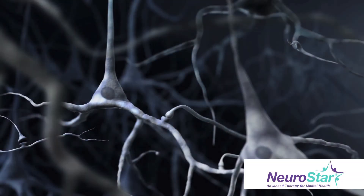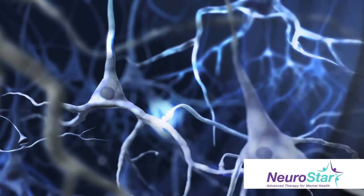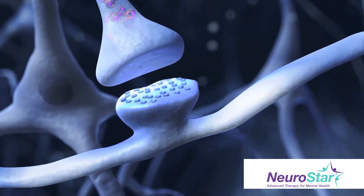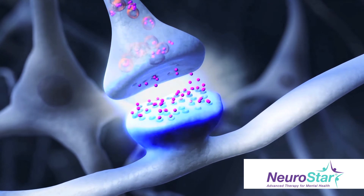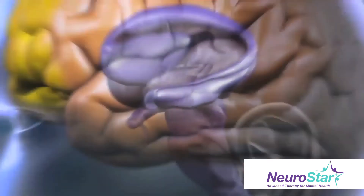NeuroStar TMS takes a different approach, exploiting the fact that neurons are electrochemical cells. It uses a targeted electromagnet to produce a pattern of pulsed magnetic fields. This electric current is powerful enough to elicit an action potential in neurons, causing the release of more neurotransmitters at the synapse.